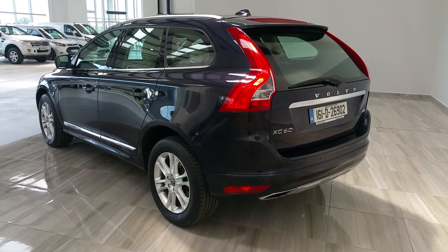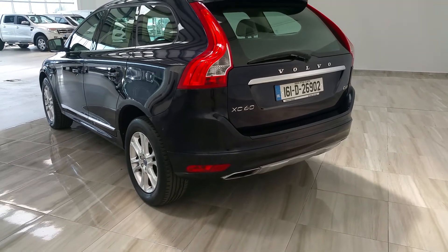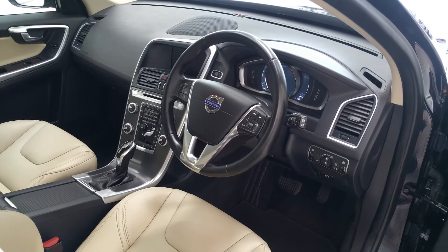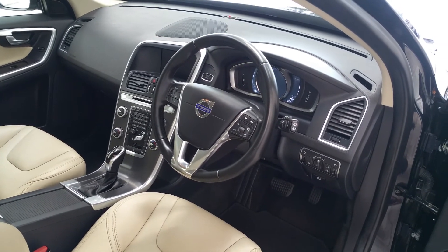This Volvo XC60 is equipped with front and rear park assist. The vehicle also comes equipped with dual integrated tailpipes. The Volvo XC60 comes equipped with cruise control, automatic lights, and auto wipers.